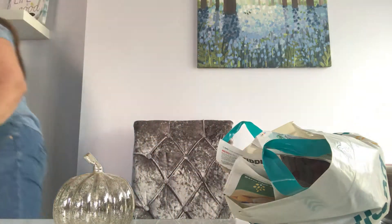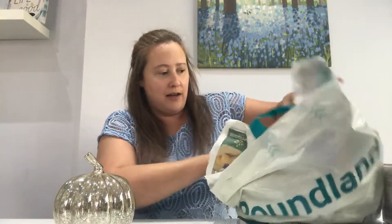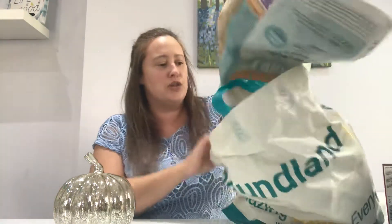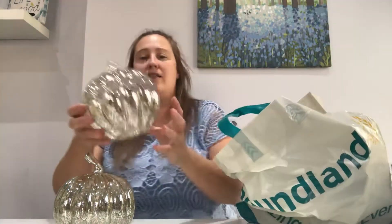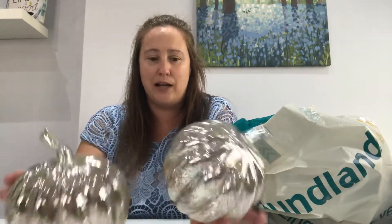I'll just put the light back on. So I actually got two of these because I love them so much. I'll show you them both together — how absolutely beautiful are these? These are £1.50 each in Poundland.